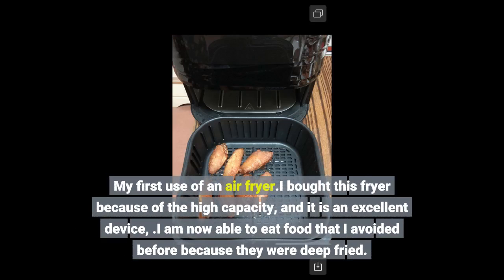My first use of an air fryer. I bought this fryer because of the high capacity and it is an excellent device. I am now able to eat food that I avoided before because they were deep fried.